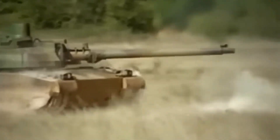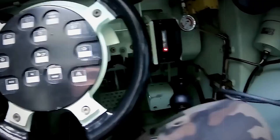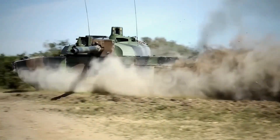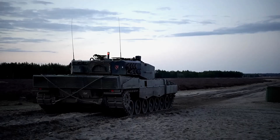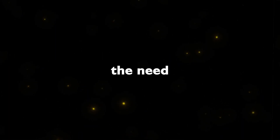Fighting range. The Leclerc tank, with its advanced design and engineering, boasts an impressive fighting range that underscores its versatility on the battlefield. The tank is equipped with a V8X-1500 engine — a 1,500 horsepower hyperbar diesel engine — and an SESM automatic transmission. This formidable powertrain allows the Leclerc to achieve a top speed of 71 km/h on-road and 55 km/h off-road, showcasing its agility across diverse terrains. The tank's maximum operational range is 550 kilometers, extendable to 650 kilometers with removable external tanks, providing strategic mobility without frequent refueling.